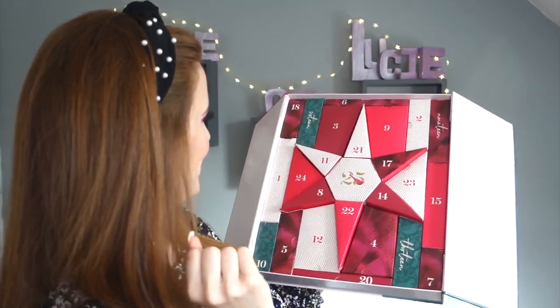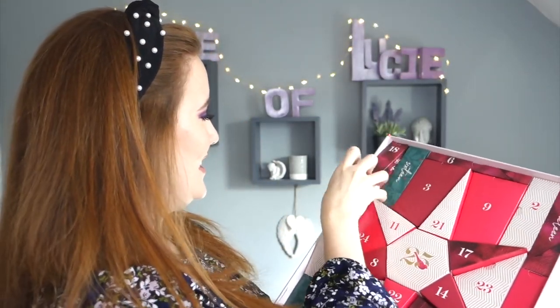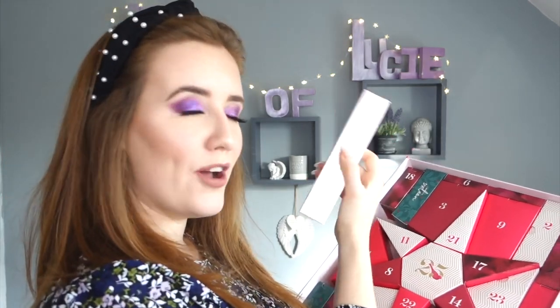I thought about going through day one of each, day two of each, but that might get confusing so I'll go through them individually. Starting with the M&S beauty one because I'm really intrigued to see if it's different from last year. Day one is a big one - I love a full-size product. It says 'Happy New Hair' on it, so we're thinking hair product.